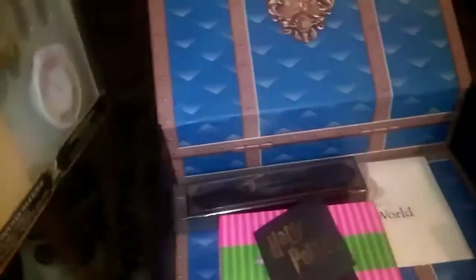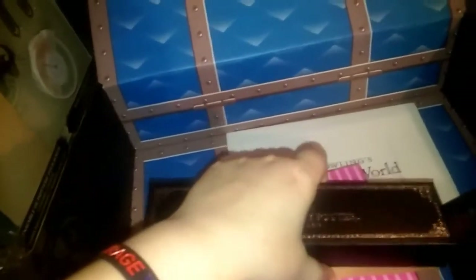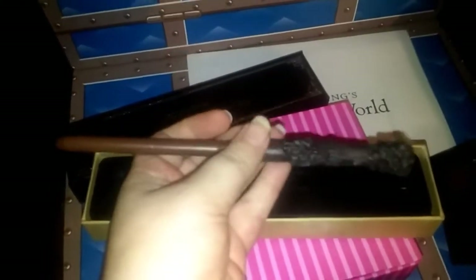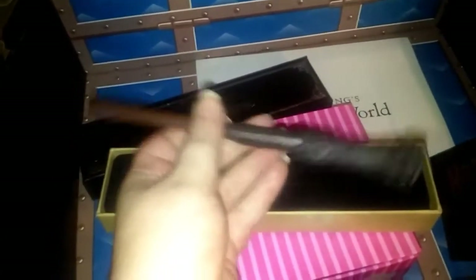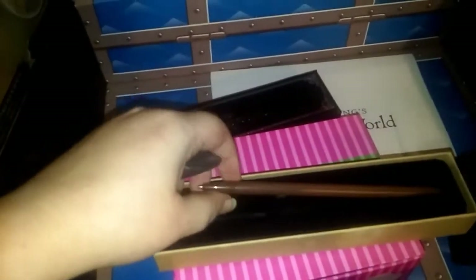Got our notebook set which I'm thinking maybe I might give to someone. We got our pin, our Honeydukes erasers, and then an Ollivander's wand pen. So this is Harry's wand — I have Harry's wand from the Geek Gear box as well, but this is cool. It's a pen, which I would never use as a pen — I use it as a display item. I love these boxes; they're really nicely made.